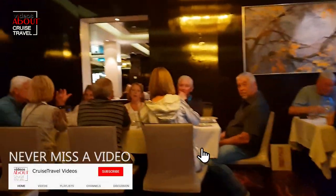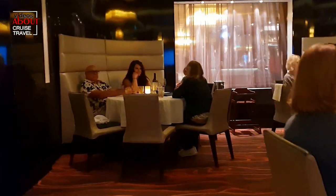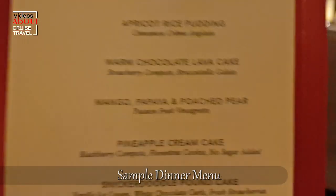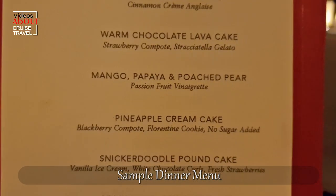There are just a few changes in the daily rotating menu after renovation. The signature desserts are the same. What I have noticed is that the plating looks better and the portion sizes may be a little less than before. This also happens on other ships after renovations, but the taste is still great.